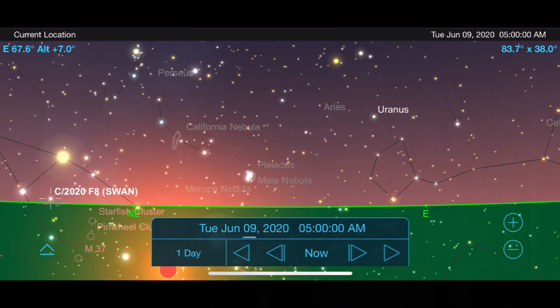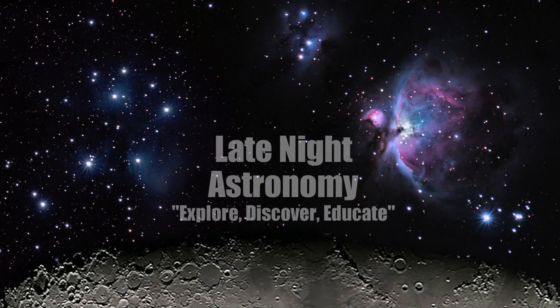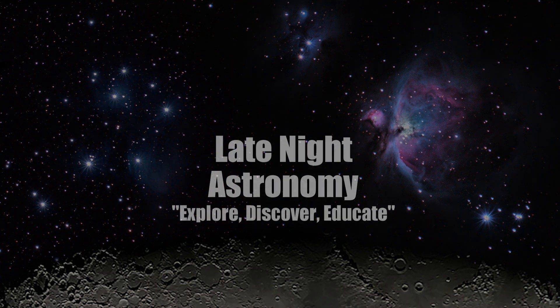If you're able to view or image Comet Swan, please like this video and let me know in the comment section below. Thank you so much for your support and be sure to subscribe to Late Night Astronomy. I'll see you next time.